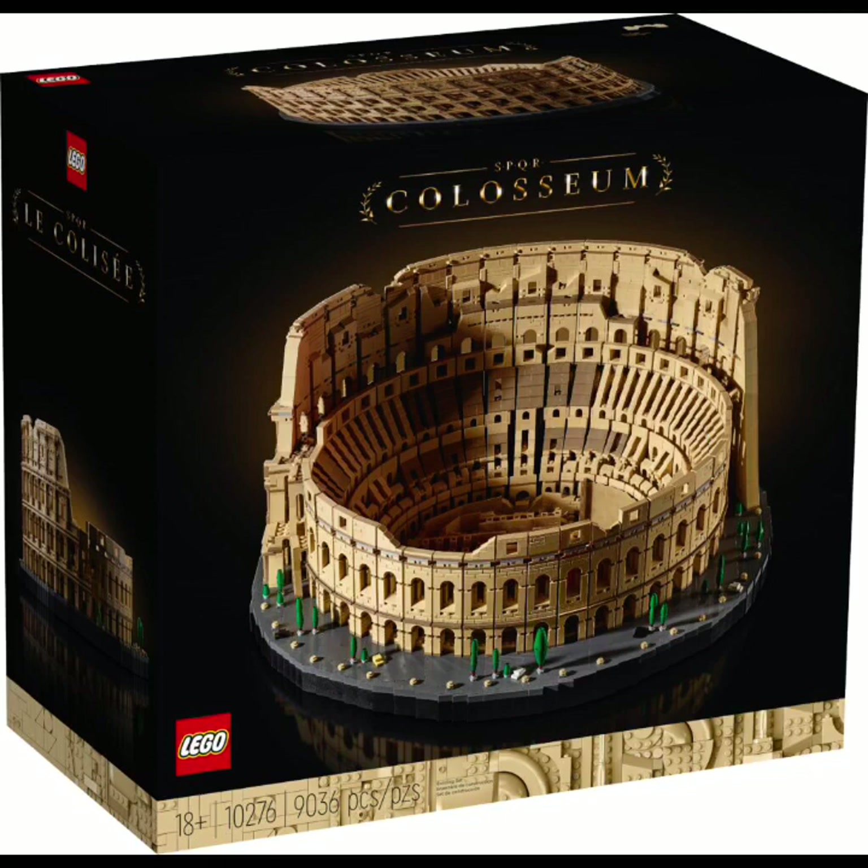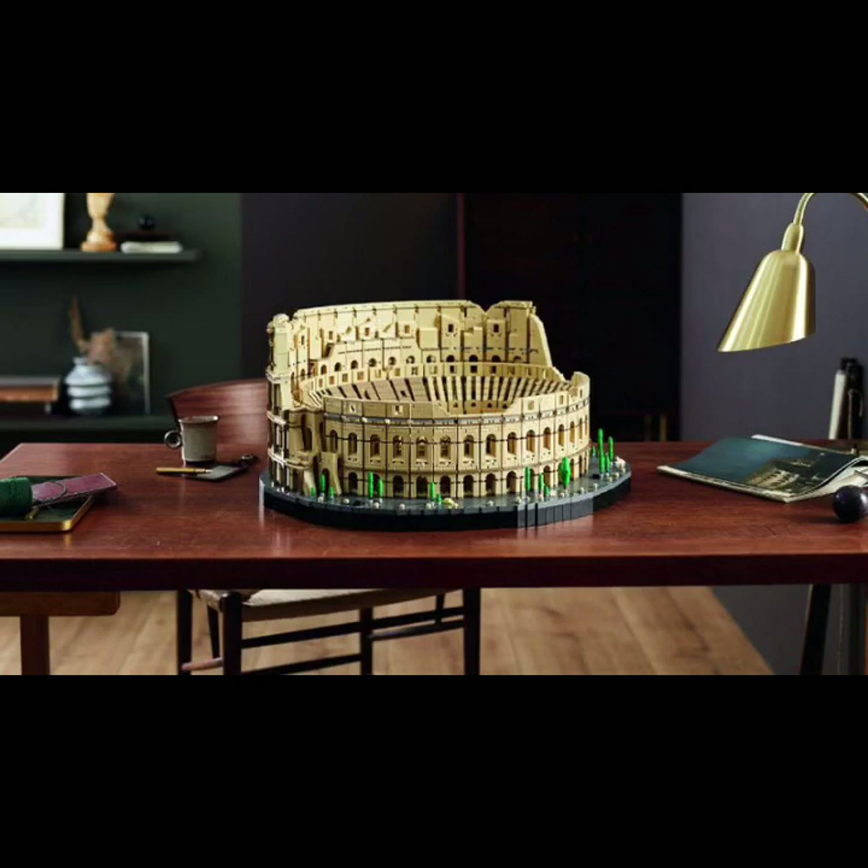I want you guys to let me know in the comments below what you think about this set, because this is a very, very nice looking set. This set will have 9,000 pieces — that is 2,000 pieces more than the Lego Millennium Falcon set that they made a few years ago. When I heard, a few months or weeks ago, people started doing videos on the new bigger set coming, I was shocked to see that out of all sets, the Coliseum was going to be one.